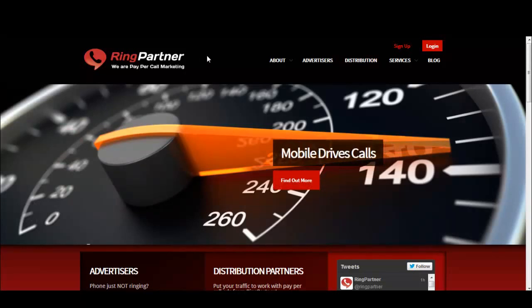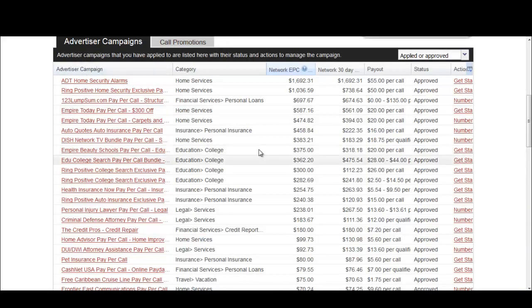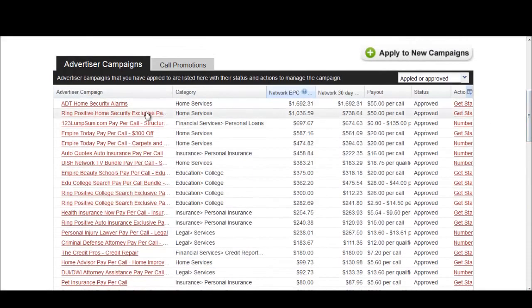So let's jump right into learning how to research our offers. This is what happens when you log in. Generally if you're first starting out, you won't see all these offers — what you have to do is hit 'Apply to New Campaigns.' I highly recommend you apply to every single campaign available. This will allow you to jump right into an offer when you come up with a really neat strategy or interesting keywords to promote.